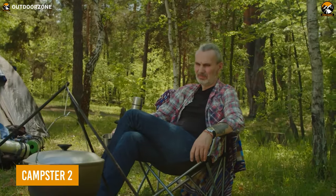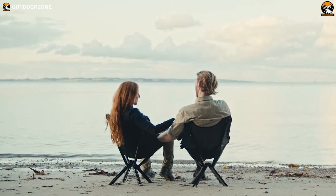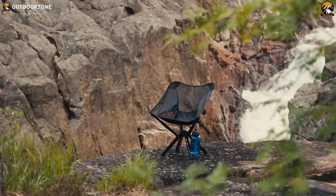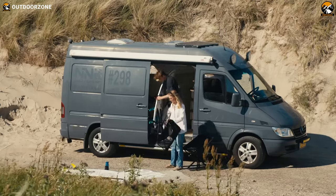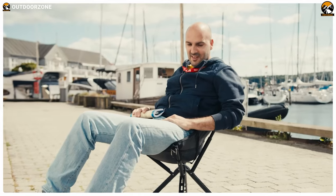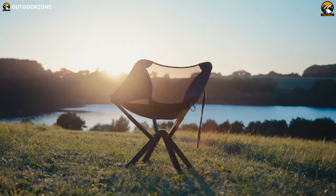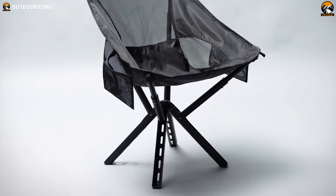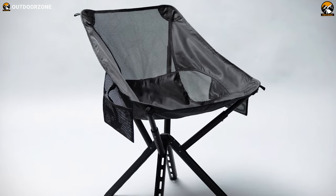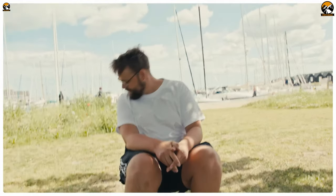Tired of settling for mediocre camping chairs that leave you feeling cramped and uncomfortable? Feast your eyes on the Campster 2, the ultimate foldable camping chair that's taking the outdoor world by storm. Its compact and lightweight design makes it the perfect companion for all your outdoor adventures, from RV trips to beach excursions. Thanks to its airflow backrest and ripstop nylon seat, you can sit back and relax in ultimate comfort. Its tough aluminum legs and one-piece telescopic design make it a durable option — you can take it anywhere and use it for prolonged hours.